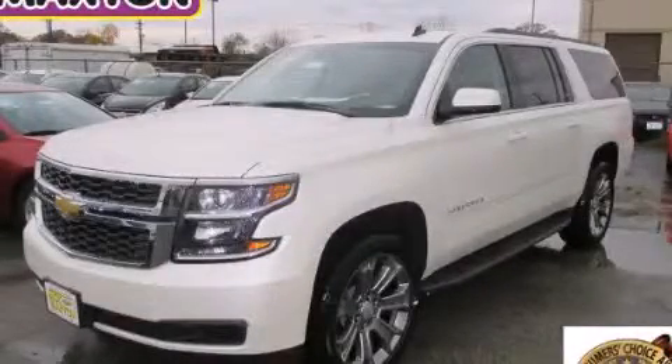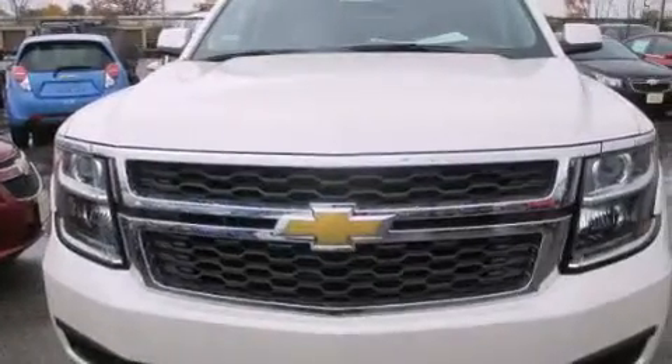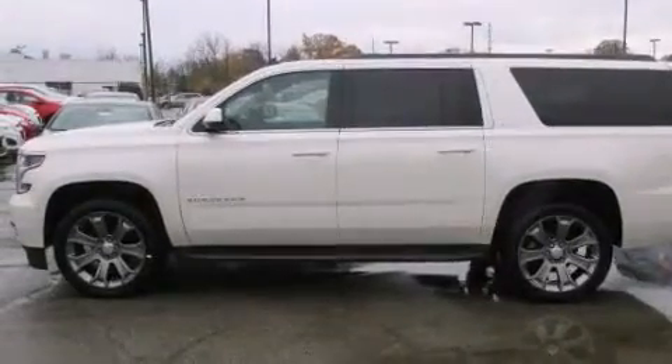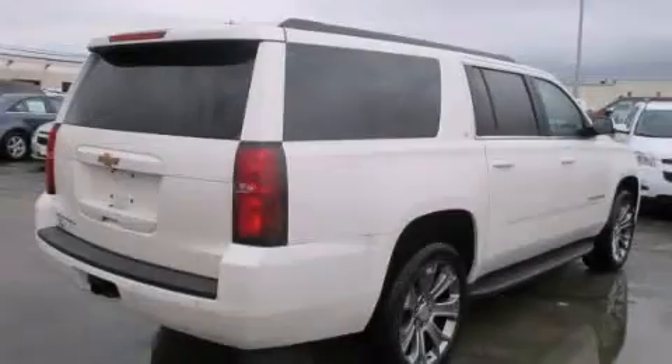This is a brand new 2015 Chevrolet Suburban for when safety, size, and space are of importance. It features a 5.3 liter, 8-cylinder engine, an automatic transmission, and the added capability of 4-wheel drive.